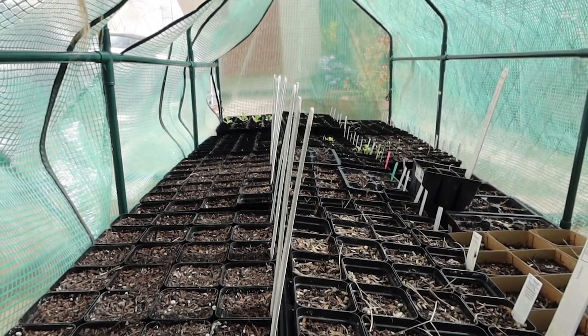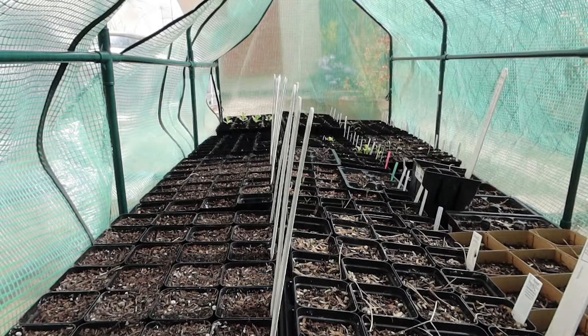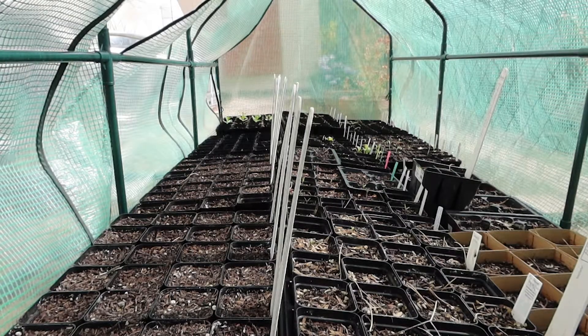I also have some terracotta pots and a couple of felt bags that I'm using too, so I do have a little extra overflow space. And let's be honest, there's always too many seedlings in my greenhouse — I can't control myself. I should not be trusted with a packet of seeds because I always sow way too many. I want to just take you on a tour and show you what we've got so far.